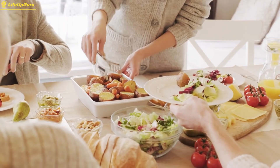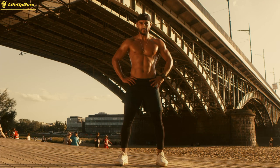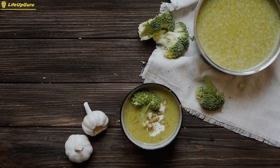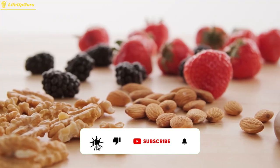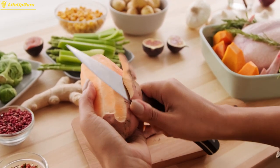Incorporating these 10 muscle-building foods into your diet can help provide your body with the nutrients it needs to support muscle growth and recovery. Additionally, these foods are all relatively easy to find and can be incorporated into a variety of dishes, making it easy to eat a well-rounded and nutrient-dense diet. It's important to note that while diet plays a crucial role in muscle building, it's only one part of the equation.